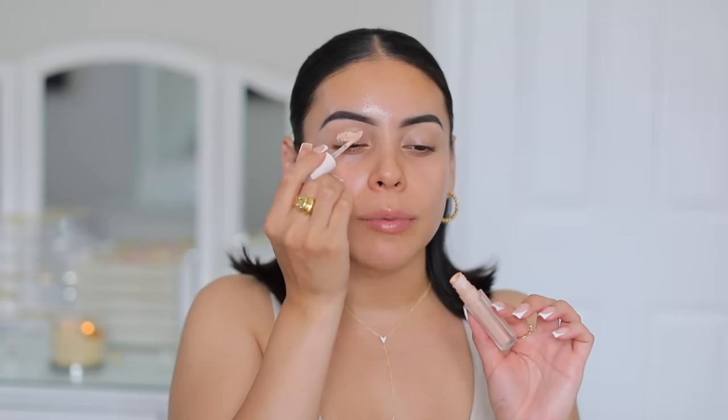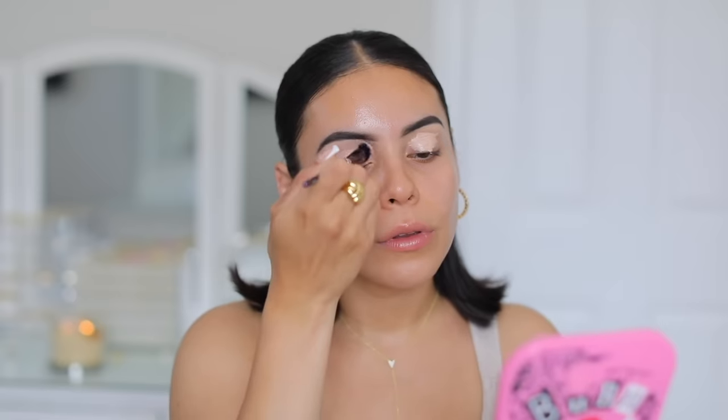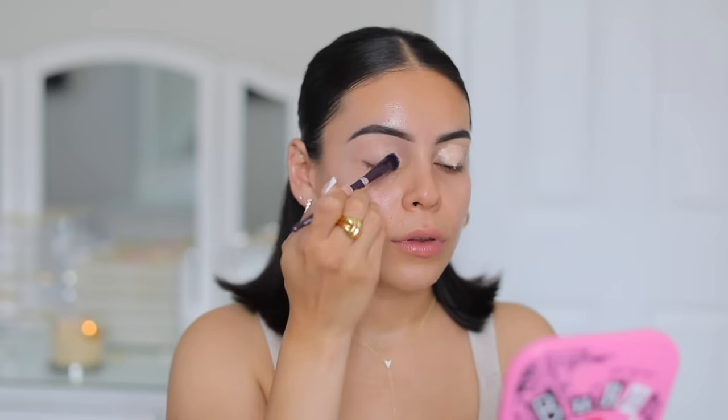Now for primer, I'm going to use the Rare Beauty Eye Base all over my lid. This is my favorite because it gives a little bit of color, helping to conceal veins or discoloration. You can also use concealer, but something about this formula I really like. This is going to ensure that your shadows pop and last all day without creasing.